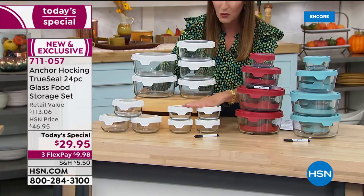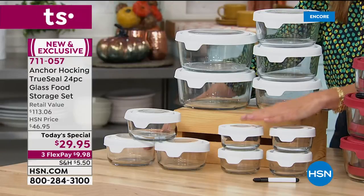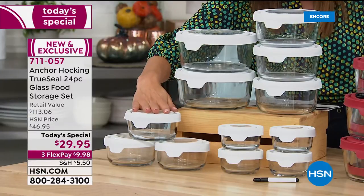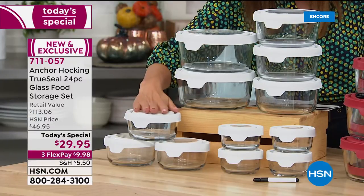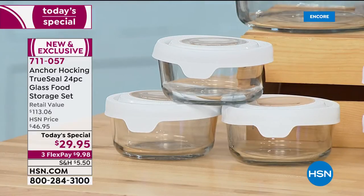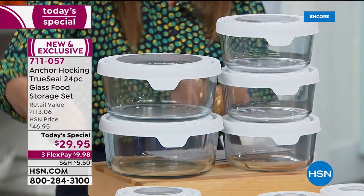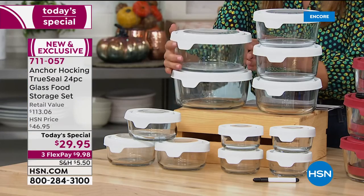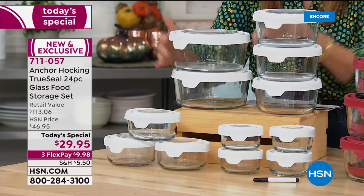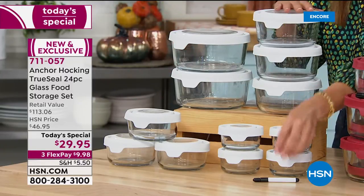Look at everything you're going to receive. You're getting four of the one-cup containers, all with matching lids. You're going to get three of the two-cup containers with lids, three of the four-cup containers — isn't this incredible? — and you're also going to get two of the seven-cup containers with lids. This is the biggest capacity set we've ever offered here at HSN.